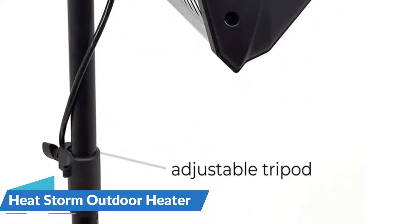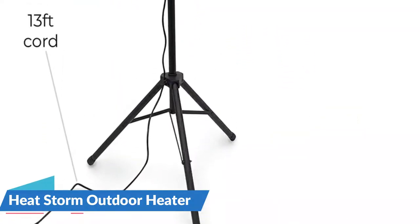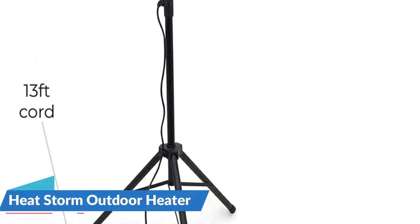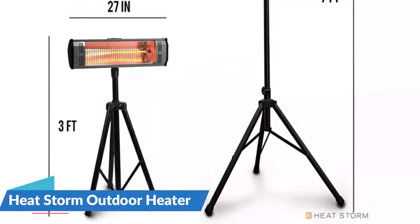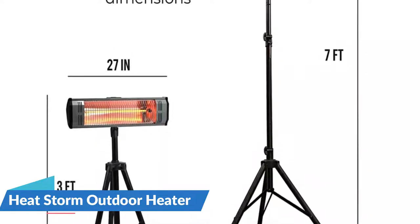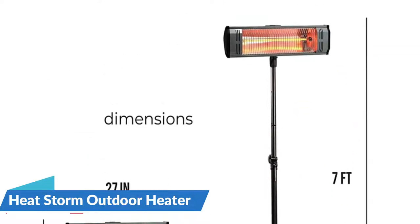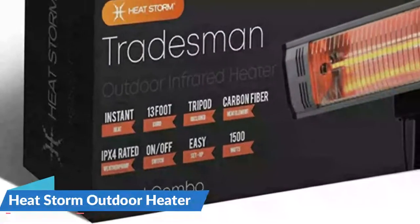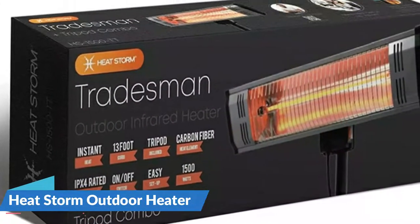During operation, the heater makes no audible noise, providing you with a quiet heating source. This heater's IPX4 weatherproof construction ensures that it is well-protected against weather elements such as rain and dust. It also takes less than 5 minutes to assemble and comes with a height-adjustable tripod so you can position it exactly how you want.